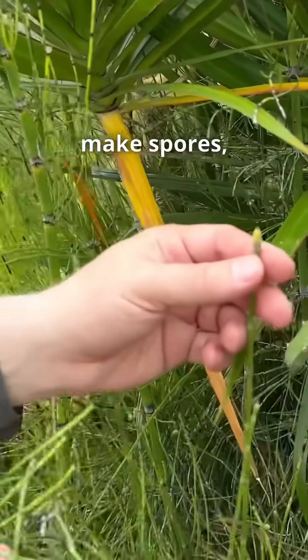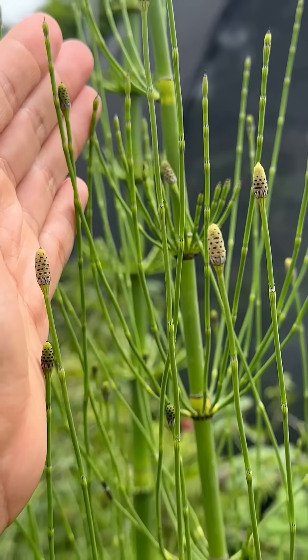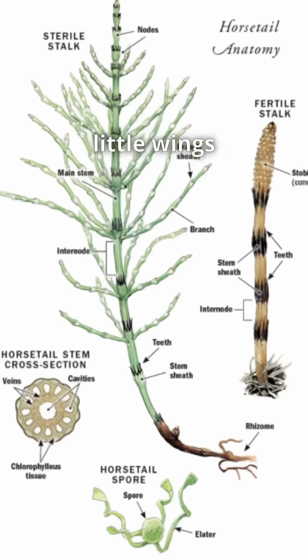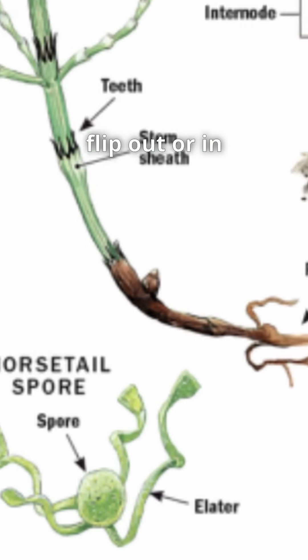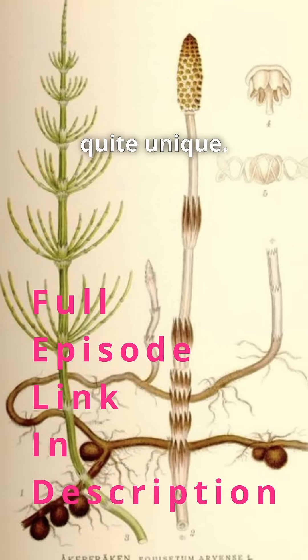Unlike ferns, they make spores, but their spores instead of being on leaves are actually on these little cones. The spores they produce have little wings called elaters, which flip in and out with changes in humidity and actually cause the spores to jump around — which is quite unique.